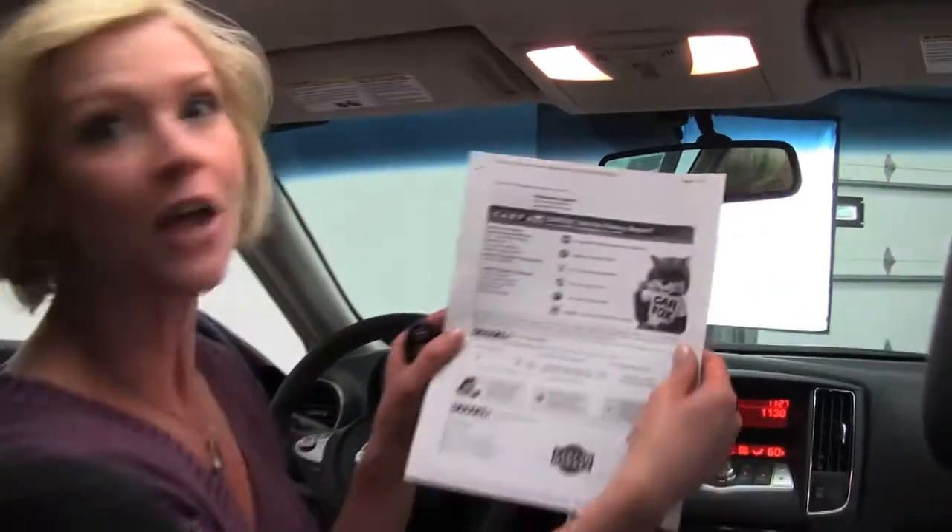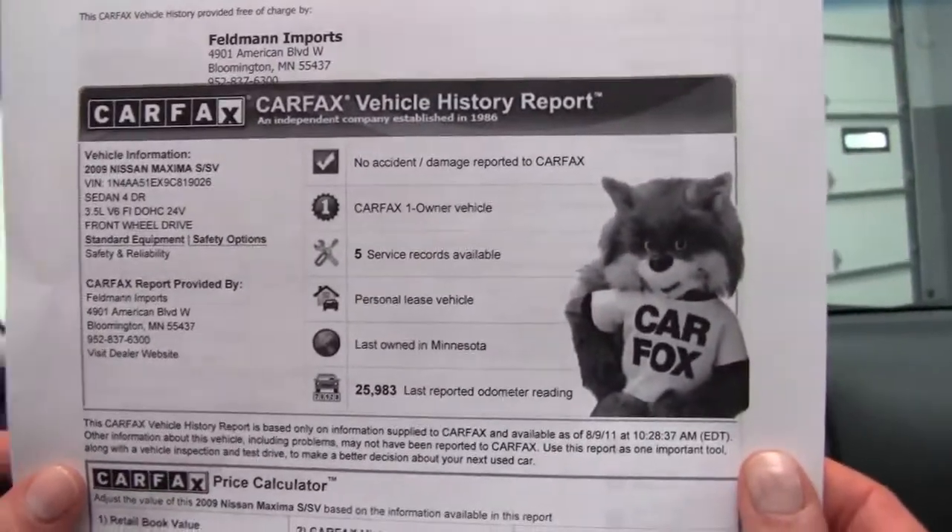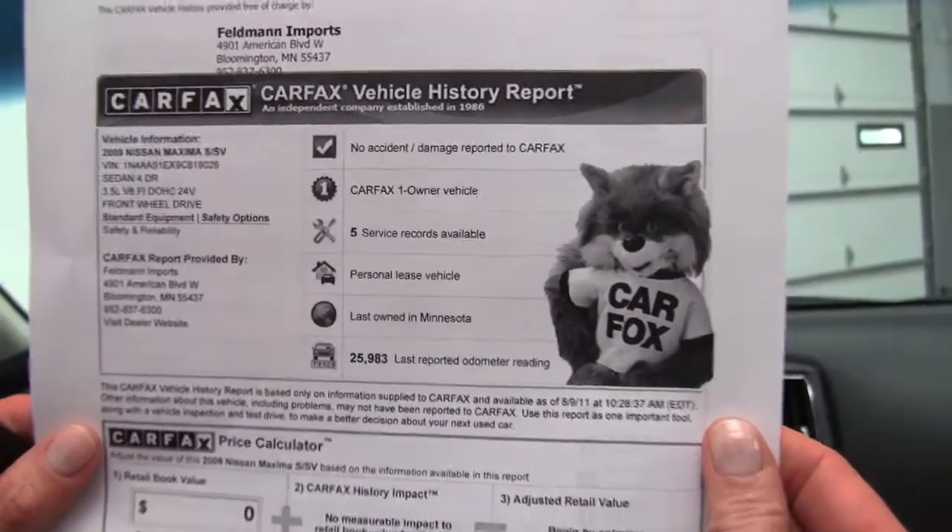Back to this vehicle — Carfax shows no accidents, no damage, one owner. Service records available, as well as both sets of keys.